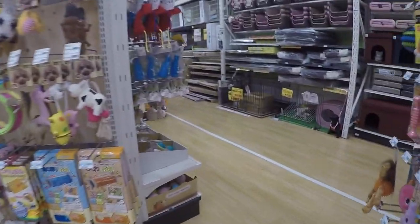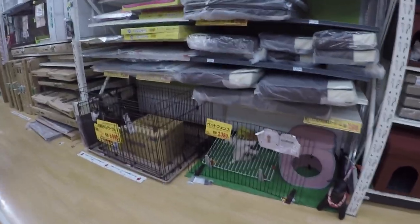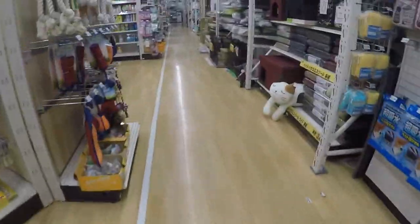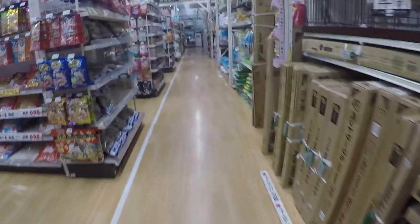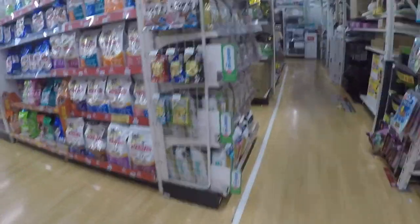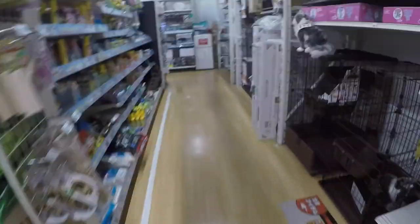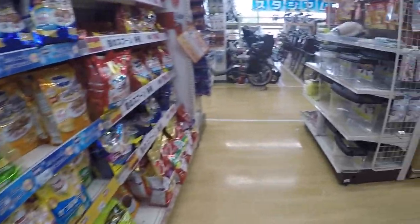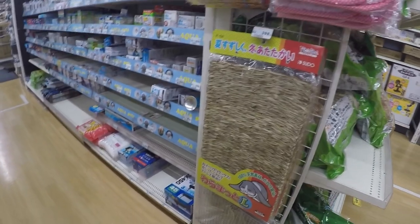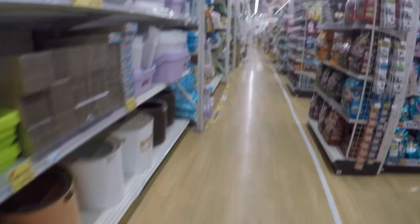I'm going to buy a new one. Did you buy a new one? Yes. It's a pusa — a cat. It's a hamster. Ibon — a bird. Little box.